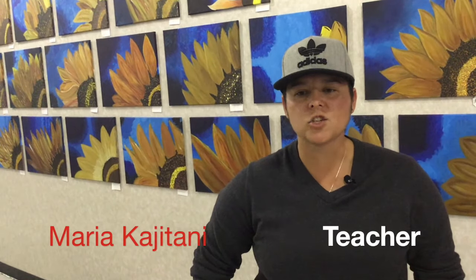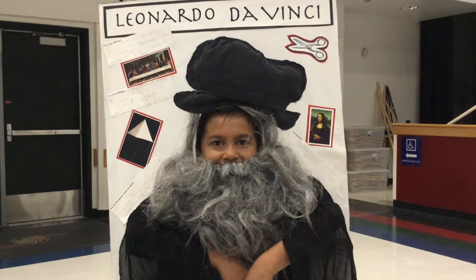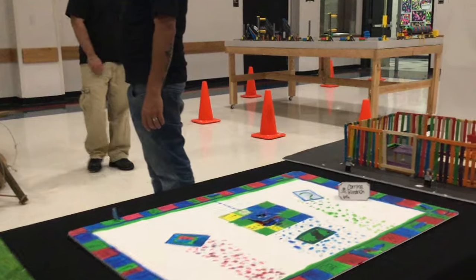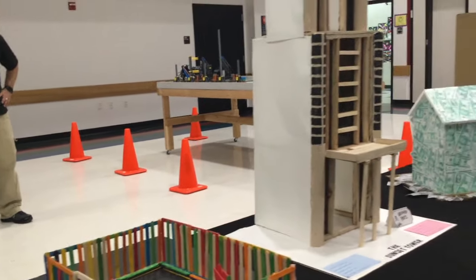I think art festival we've always tried to show off student artwork, and each year we kind of try to do something different, expand a little bit. I know this year we have an art installation, we have an interactive wall, really just trying to show students that art is not just a painting on a canvas. It's not just a drawing.